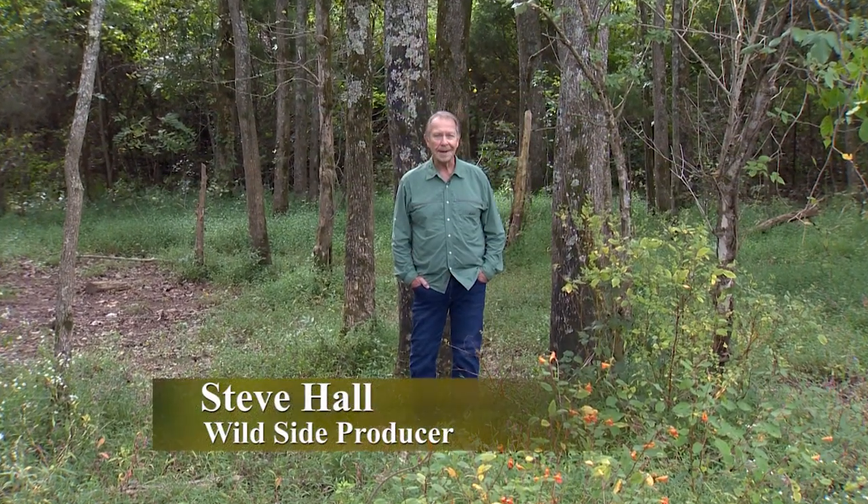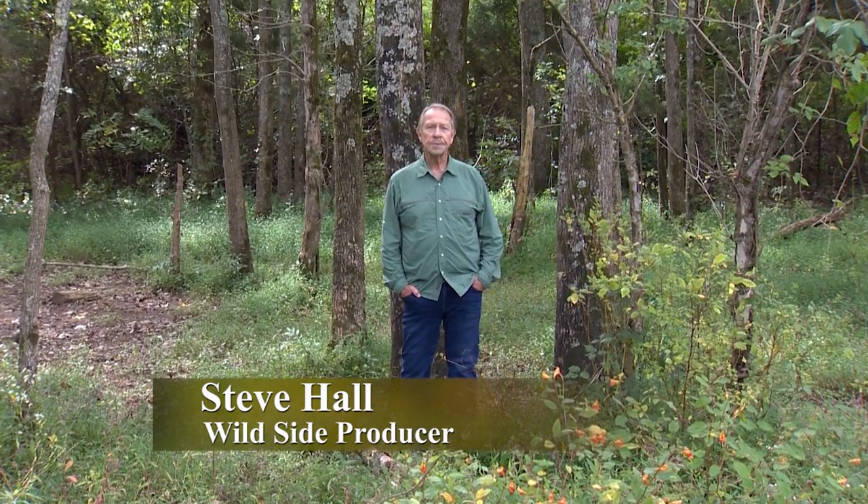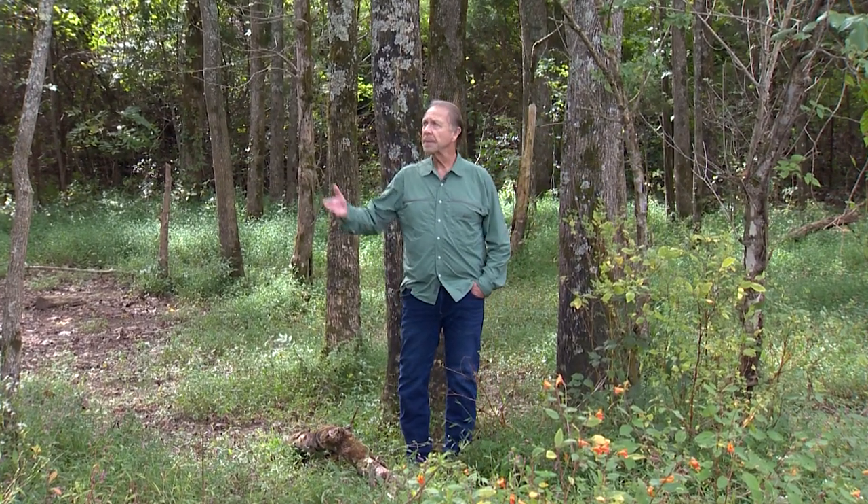Hi friends, welcome to the Wild Side. I'm Steve Hall. We are connected with deep roots to the forest — not simply because of all the trees surrounding us, but everything that trees give us. Just take a quick glance around you. How long does it take before you see something made of wood? Trees provide a massive support system for our lives. To maintain that structure requires research and investment, not just by foresters, but by businesses.